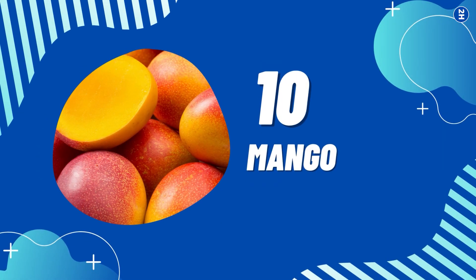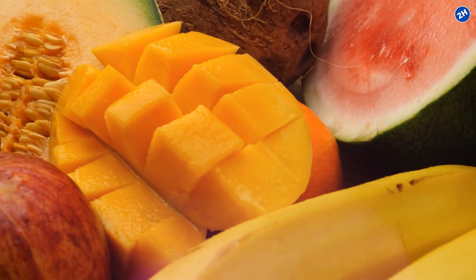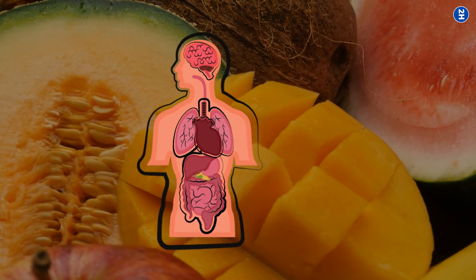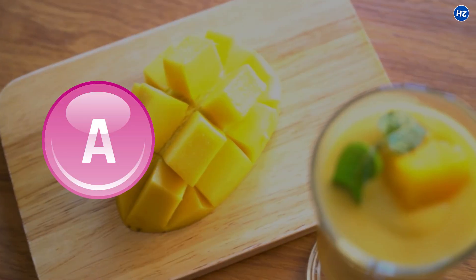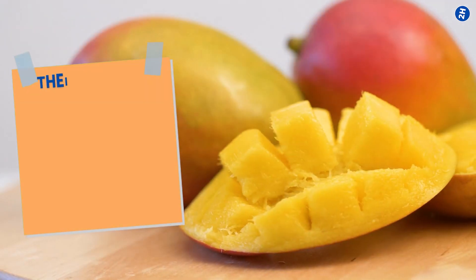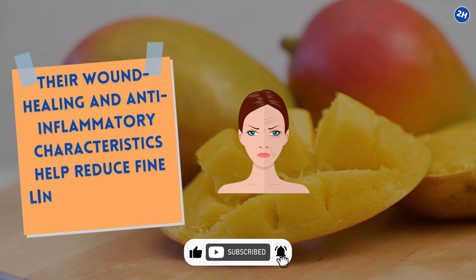Number 10: Mango. Mangoes, when in season, are everyone's favorite. This is likely the prime reason most individuals have radiant and supple skin after the peak mango months. This delicious, juicy fruit is not just a treat for your taste buds but also benefits your body, which reflects beautifully onto your skin. Vitamin A, C, and E are abundantly present in mangoes. Their wound healing and anti-inflammatory characteristics help reduce fine lines, acne marks, and dull skin.